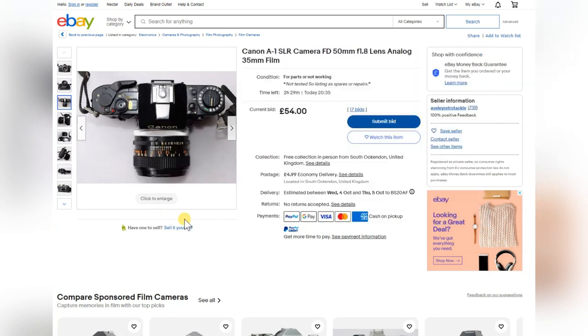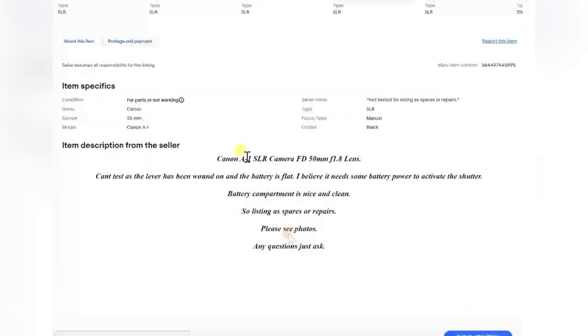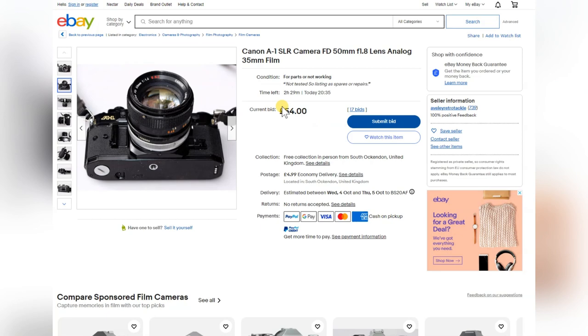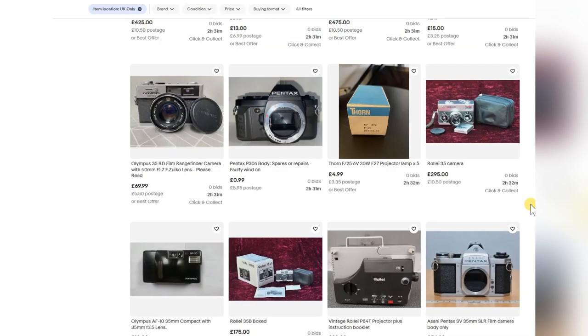A 1.4 lens — that's a decent lens, probably worth over £100 on its own. So it's almost worth it for the lens alone. They've made an error claiming it's a 1.8 when it's actually a 1.4. It says can't test — battery issue. But that would be an interesting camera because it's got a 1.4 lens. That is a very good lens. And now we're on to miscellaneous stuff — I think that's about it for tonight.